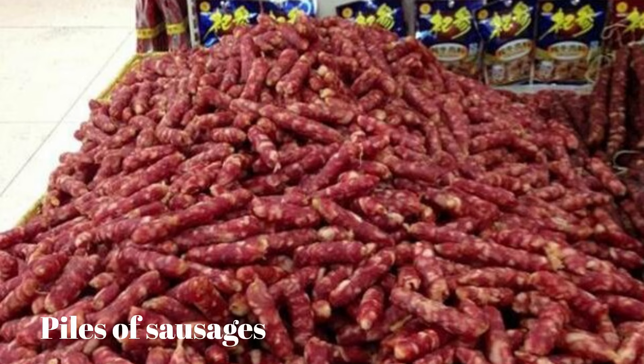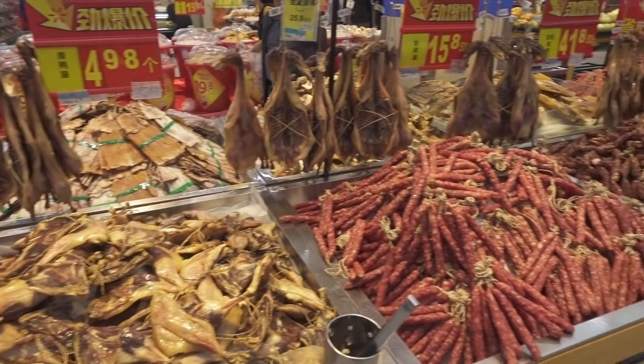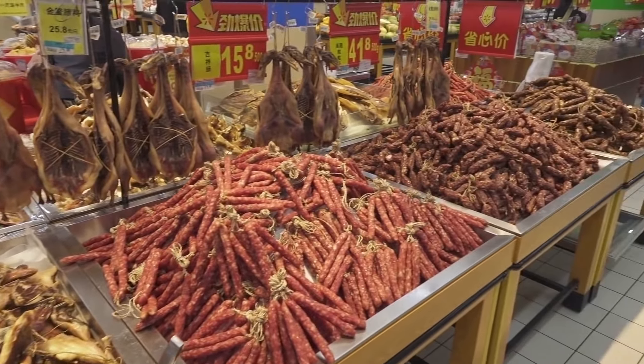Number 5: Piles of Sausages. This isn't quite as bizarre as it first looks. For one thing, these are dried sausages, just like chorizo or salami, so it's okay to leave them in the open.